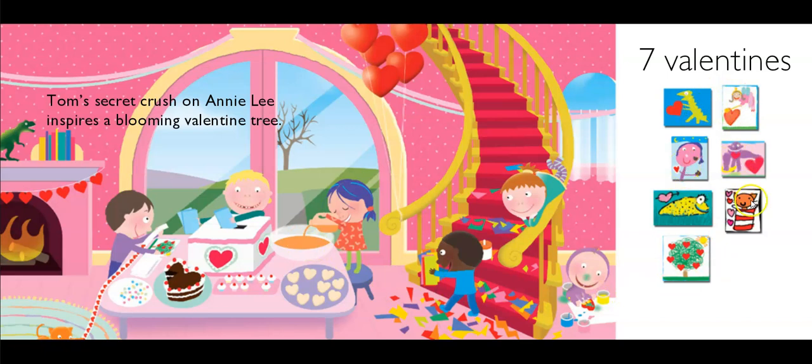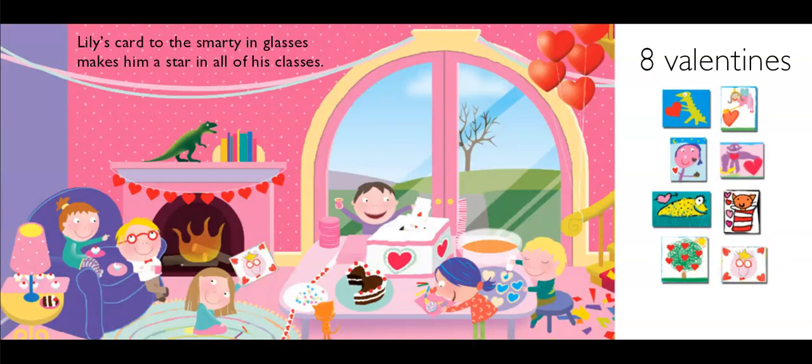We've got one, two, three, four, five, six, seven, and ten friends. Ten take away seven leaves three to go. Lily's card to the smarty in glasses makes him a star in all of his classes. That must be the smart guy they're talking about — I think this card matches. You need two more cards.